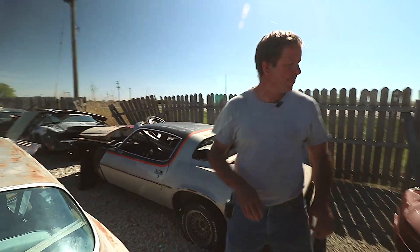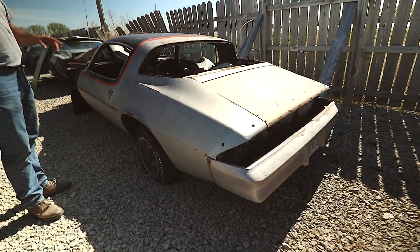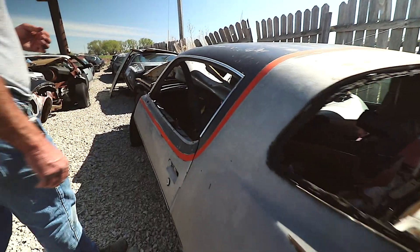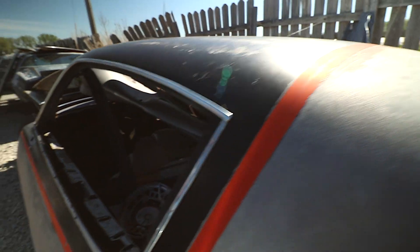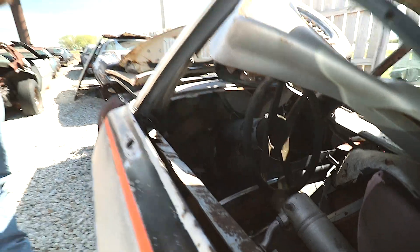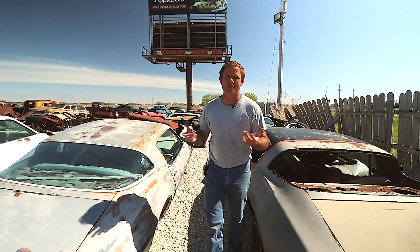Next to that '76 Trans Am, we've got about a '79 Camaro Rally Sport with the two-tone black and silver paint. These were a really unique car — a really good looking car in their day. Once again, this car's been sitting around for years and years. It's been parted out, but it's a pretty decent shell. It is a Rally Sport. We put it in a row and line it up with our F-bodies because we love them, and we hope you do too.